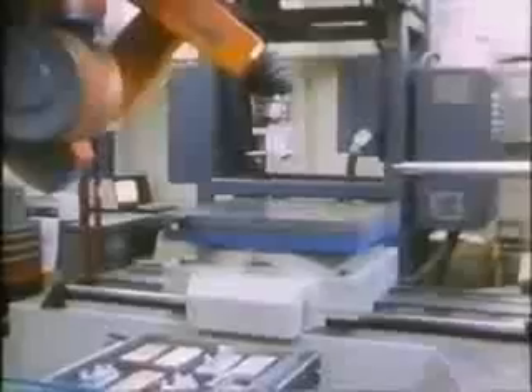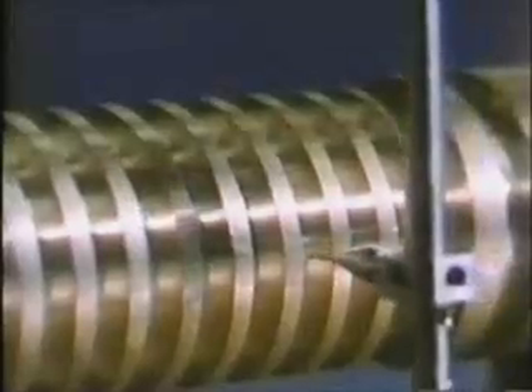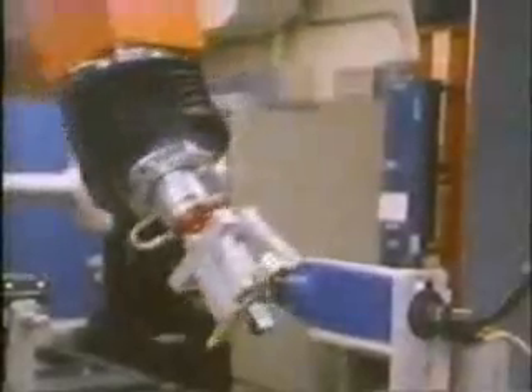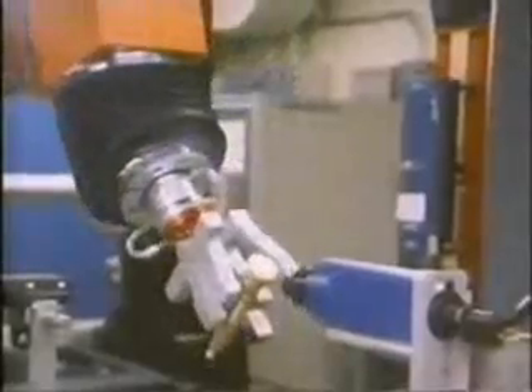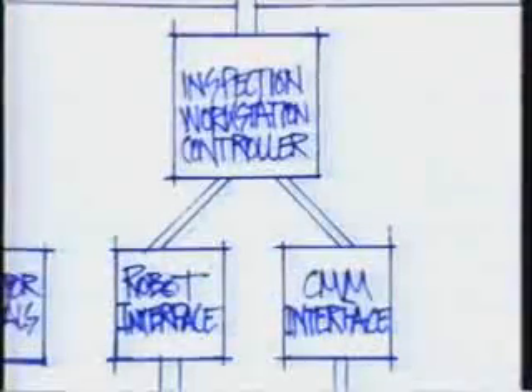Until we have learned enough to build a factory with true deterministic metrology, automated inspection will play a major role in achieving quality. This workstation is inspecting parts machined in the AMRF for dimensional accuracy. Dimensions found to be out of specification are flagged. An optical scattering system provides surface finish inspection. By the end of 1986, the inspection workstation will be integrated into the overall AMRF system.